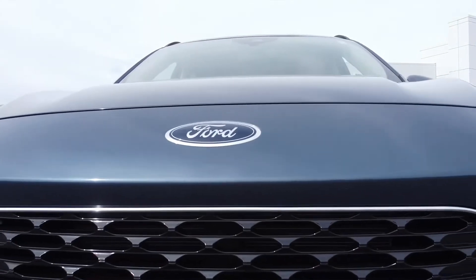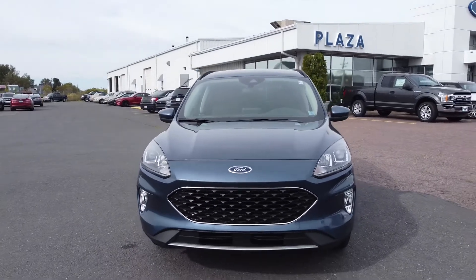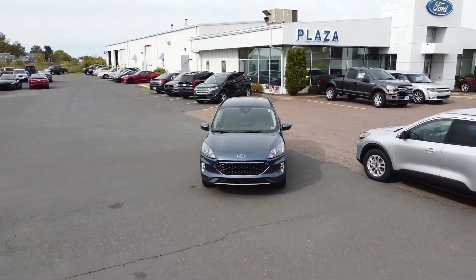We'd love to see you drop down here at Plaza Ford Sales and see us, take a look at one of our vehicles — hopefully a 2020 Escape. We'd love to show you the features, and let you know that at Plaza Ford, we think good service is good business. Thanks, Sheldon.